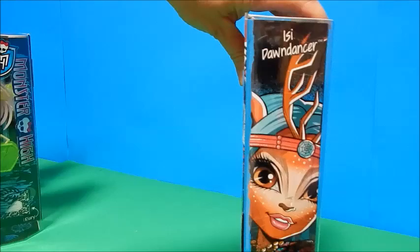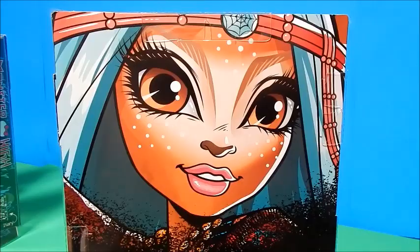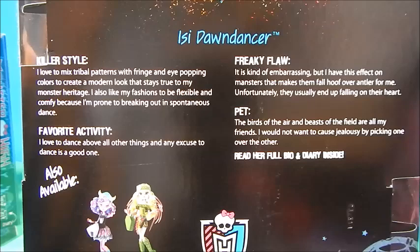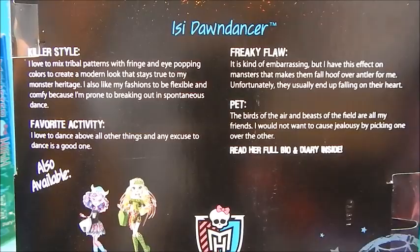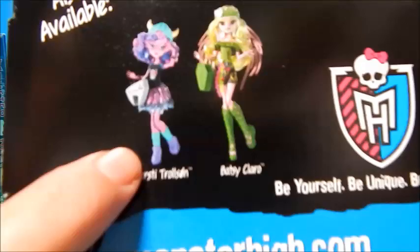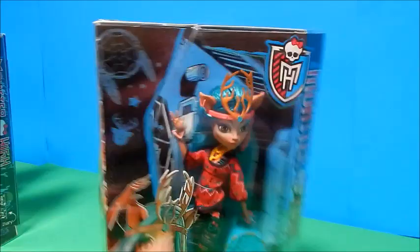Here's the side of her box, looking gorgeous, Monster High. Here's her back art. I won't read everything — you can pause and read this if you want — but I always just go to the pets, and her pet says, 'The birds of the air and beasts of the field are all my friends. I would not want to cause jealousy by picking one over the other.' As you may well know, most Monster High dolls now don't come with pets. Bummer. And here's the other two pictured in the series, and we're going to open those two.